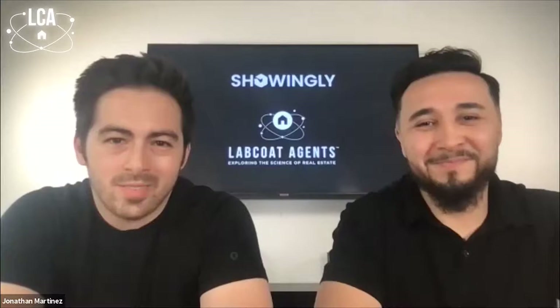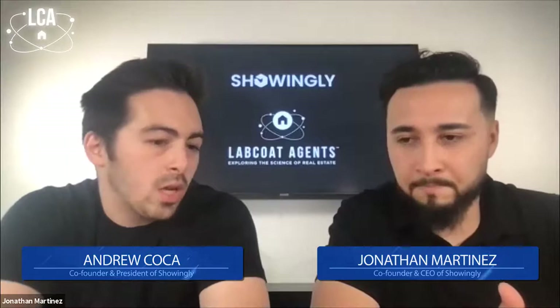Thanks, Nick. Excited to be here. So what is Showingly? Let's start with that super simple question. Well, I think everyone looks at showing management — it's in the name and it's our core competency. But the reality is Showingly was meant to be so much more. The biggest pain point that we've seen is, sure, showing management is hard.